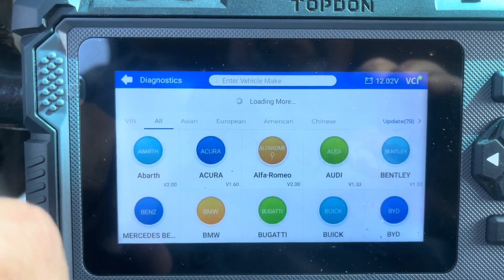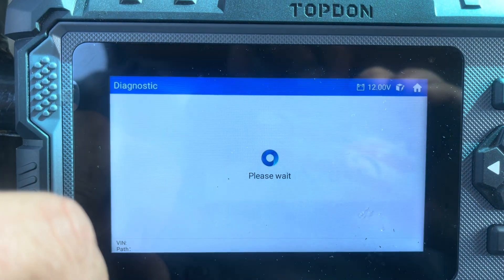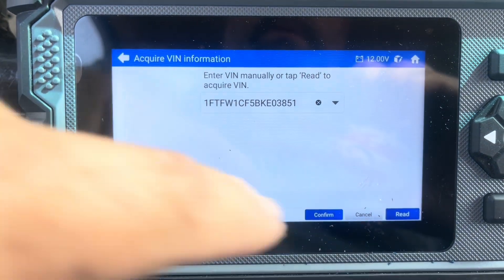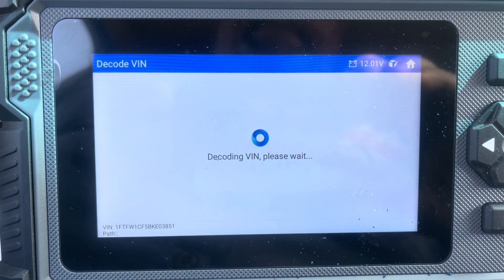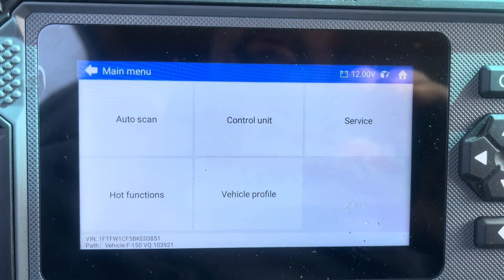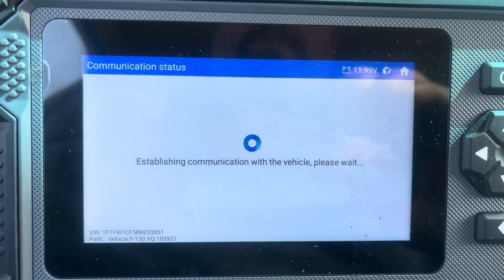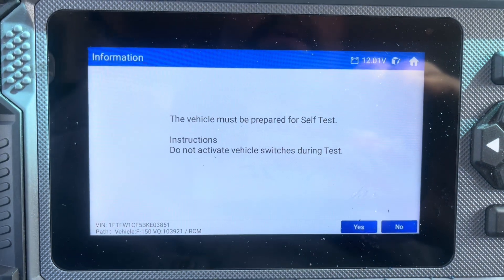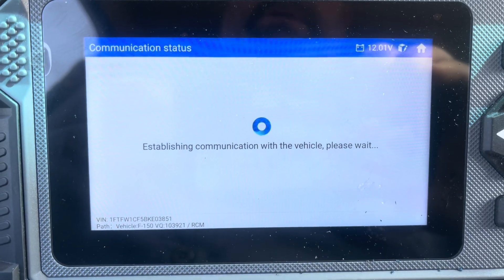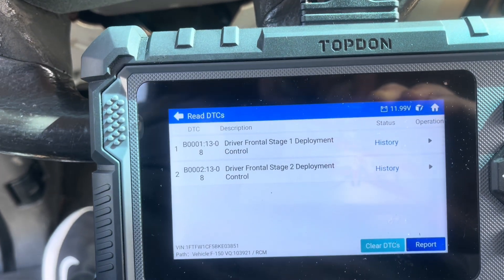Let's go through diagnostics — go back through the whole deal here. Forward, automatic, read VIN, confirm, confirm. F-150 2011, AM radio with CD, auto scan. Restraint control module, read DTCs. This vehicle must prepare a self-test. It's running through the test, checking all the sensors, relays, all that kind of stuff. You can hear it — a lot of times you can hear it start clicking. Now it's just showing history.